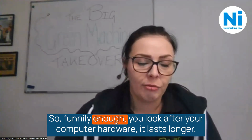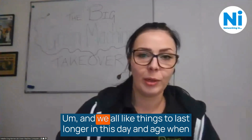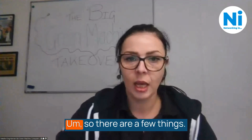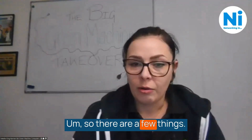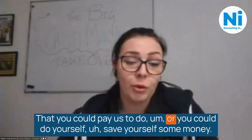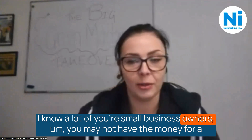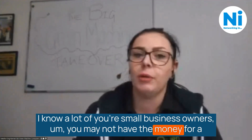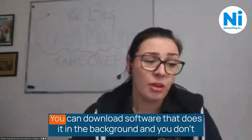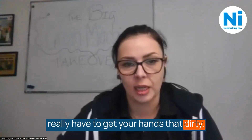Making these small changes can add up to a huge difference, and they'll also help to make your computer run smoother. Funnily enough, you look after your computer hardware, it lasts longer — and we all like things to last longer in this day and age when everything costs an arm and a leg. There are a few things you could pay us to do, or you could do it yourself and save some money. You can download software that does it in the background and you don't really have to get your hands that dirty.